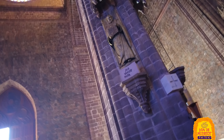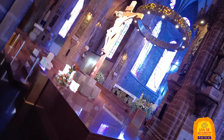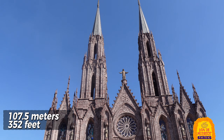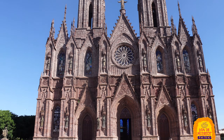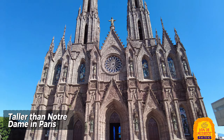Whether you're an architecture buff, a historian, an enthusiast, or simply in awe of human creativity, this Zamora gem is a must-visit. A fun fact: the towers reach an impressive height of 170.5 meters — that's 352 feet — making them the tallest in Mexico and in Latin America. And they're even taller than the towers of the famous Notre Dame in Paris.